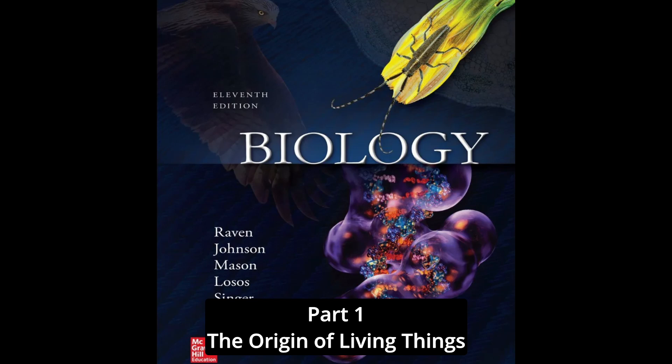Tracking down this clue, Keller Autumn of Lewis and Clark College in Portland, Oregon, and Robert Full of the University of California, Berkeley, took a closer look at gecko feet. Geckos have rows of tiny hairs called setae on the bottoms of their feet, like the bristles of some trendy toothbrush. Under the microscope, the end of each seta is divided into 400 to 1000 fine projections called spatulae. There are about half a million of these setae on each foot, each only one-tenth the diameter of a human hair.